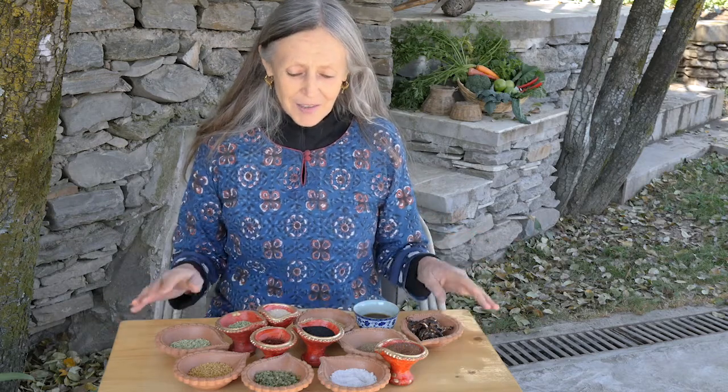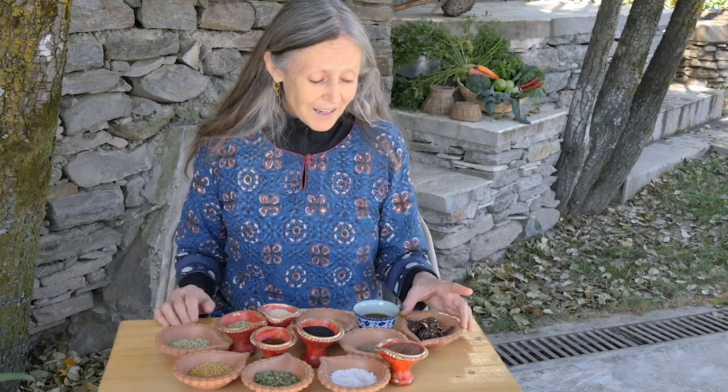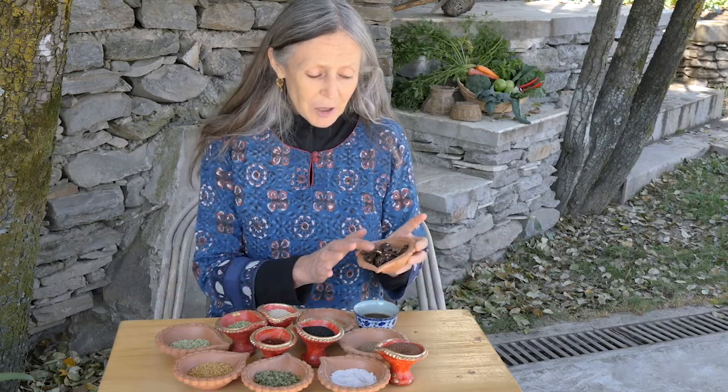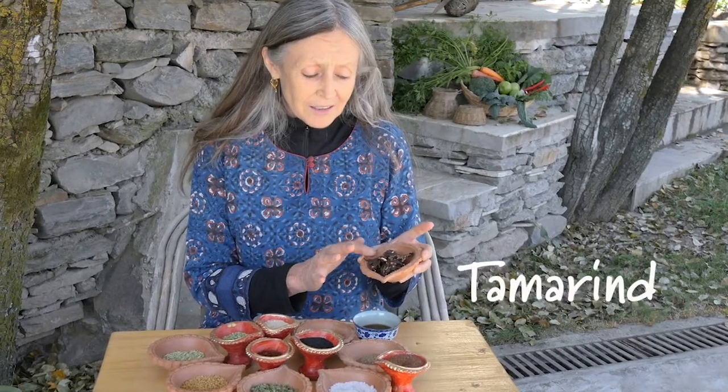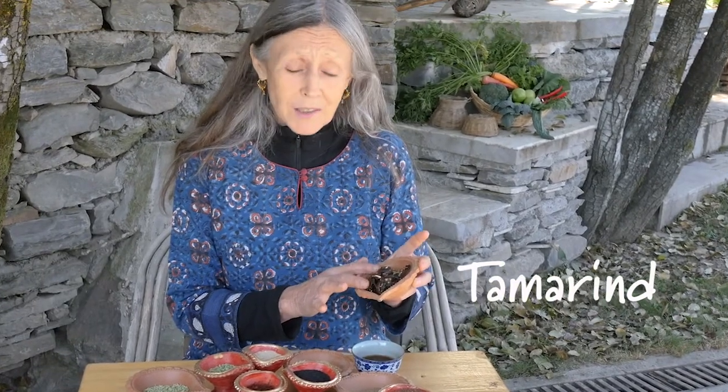Welcome to Cooking with Himalayan Knowledge. This is the third in our series of spices and flavorings. These spices are not essential, but they are very useful. We'll start with tamarind, which in Hindi is called imli — a very widely used cooling spice.